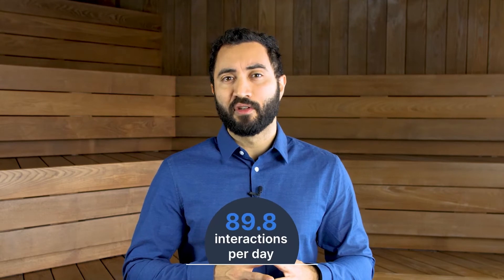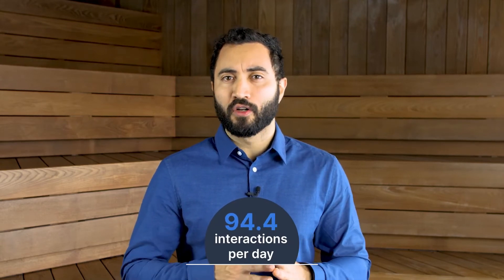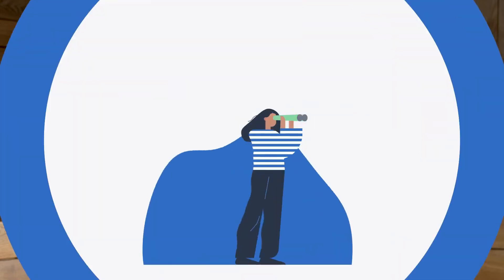One of your biggest advantages as a small business is the genuine care you can give to each of your customers. However, one study revealed that sales reps have an average of 94.4 interactions a day. So no matter how hard you try, you can't remember everything about everyone you spoke to. With a CRM, you can personalize every interaction. You'll get an instant insight into all past conversations, and you can segment your audience and personalize every interaction to reach each prospect with the right message.